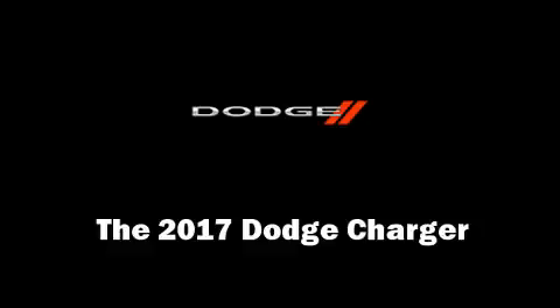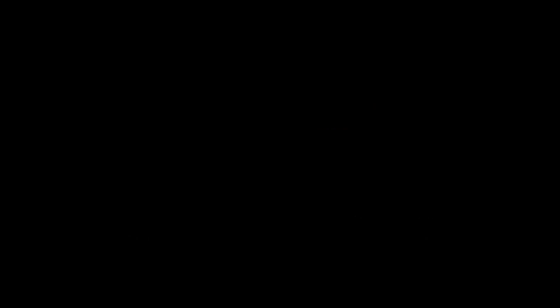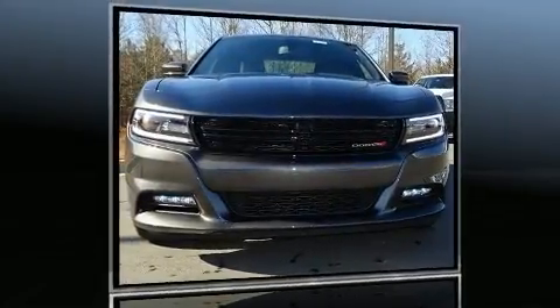Introducing the 2017 Dodge Charger. This four-door, five-passenger sedan offers the features and options for which you've been searching.